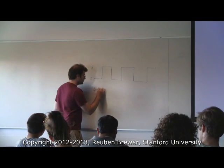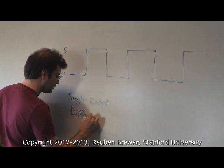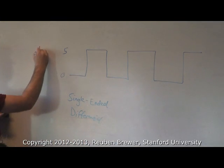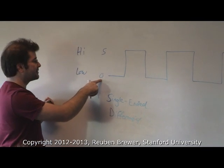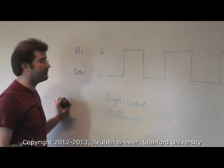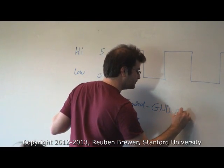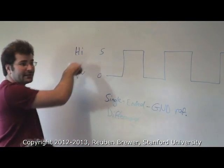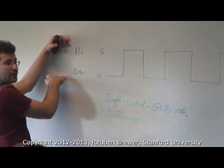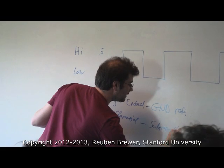There's something called single-ended and differential signals. Let's think of the encoder signal as low and high — we simply want a Boolean digital value. Single-ended means it is ground-referenced: our high is referenced to ground. Differential means we actually take high and subtract low, and that gives us the value.